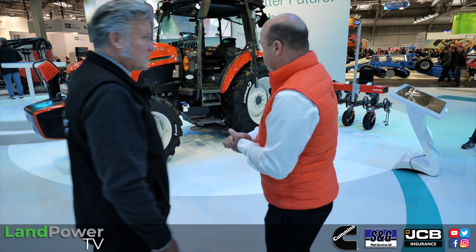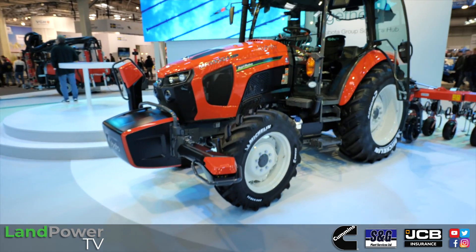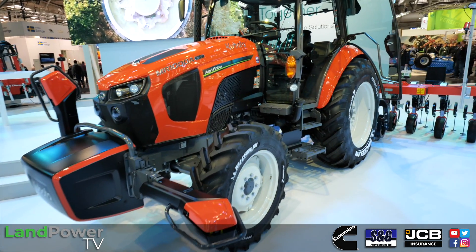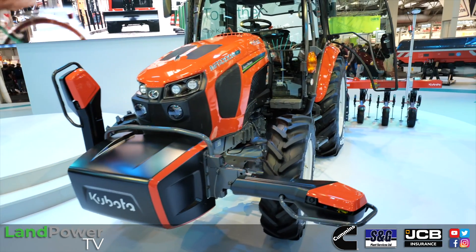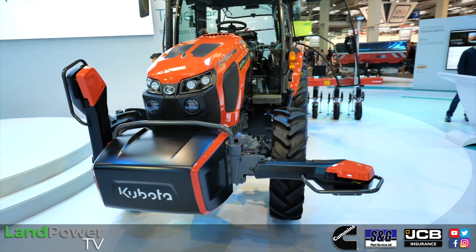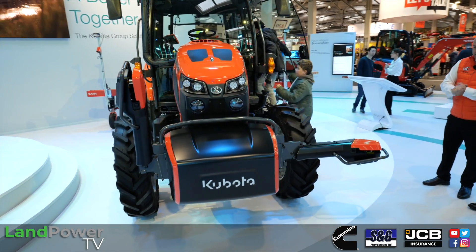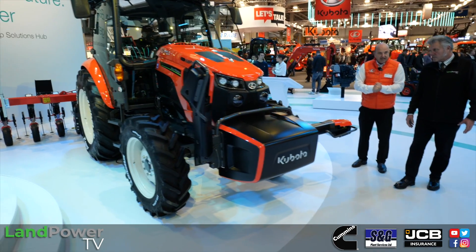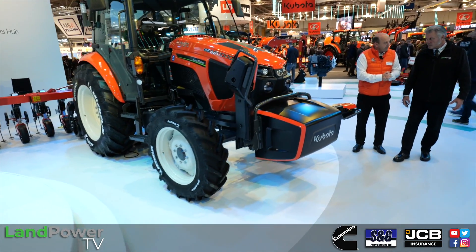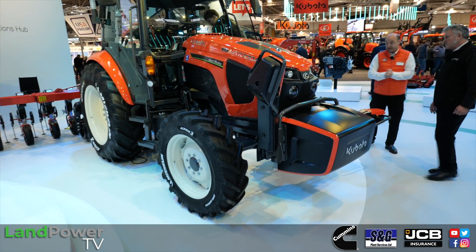First up, we've got the autonomous tractor with us — the AgriroboTractor. It's the first time we've seen this here in Europe. The tractor is based on the standard M5 tractor, which is a 100 horsepower machine, so all the workings are the same, same engine. The difference being that with it being fully autonomous, it needs a different transmission — what Kubota calls the KBT transmission.